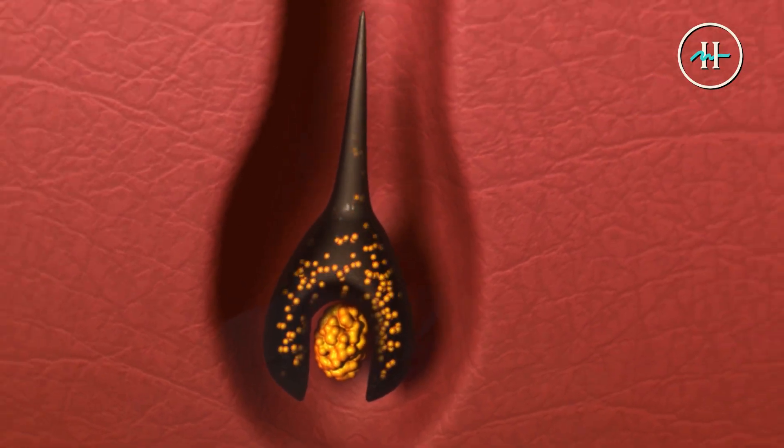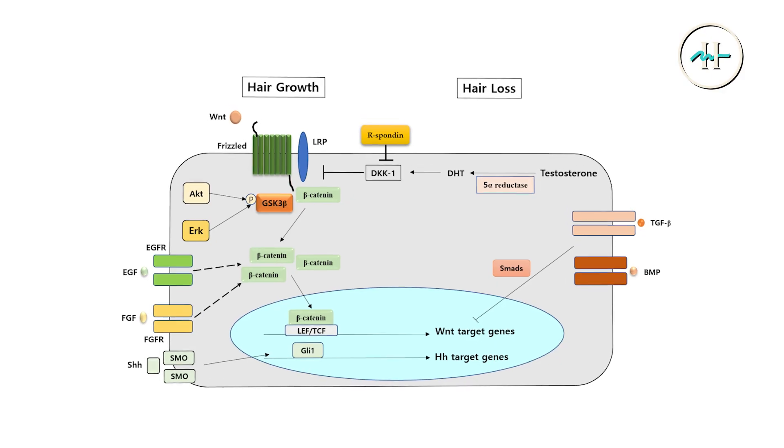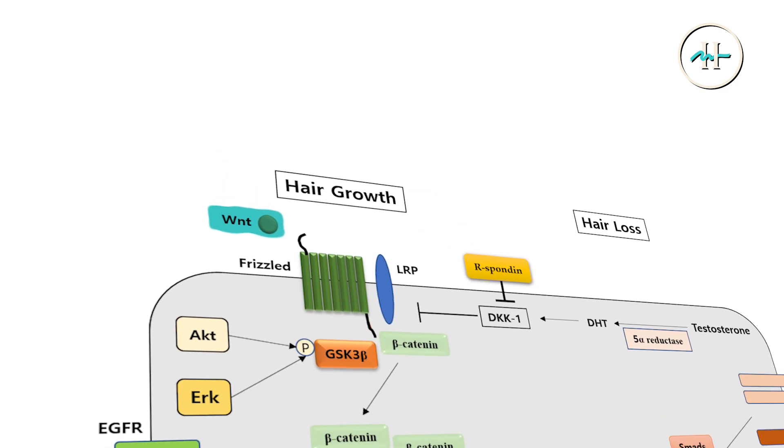Its mechanism is multifaceted. First, it opens potassium channels to stimulate hair growth, even in ex vivo models where blood flow is completely absent. It may also upregulate WNT signaling and select prostaglandins in hair follicles.